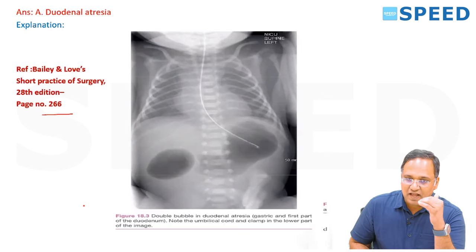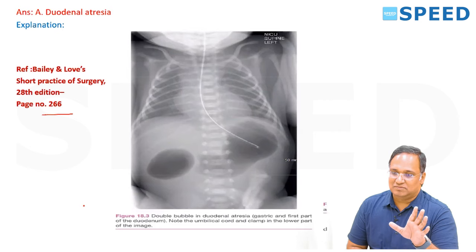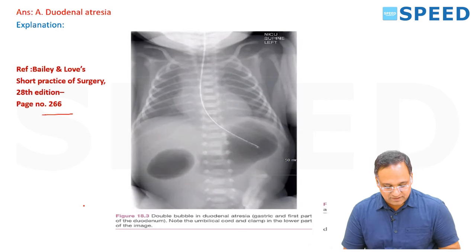If the obstruction is above the ampulla — and most common is above the ampulla — this is the typical case of duodenal atresia.